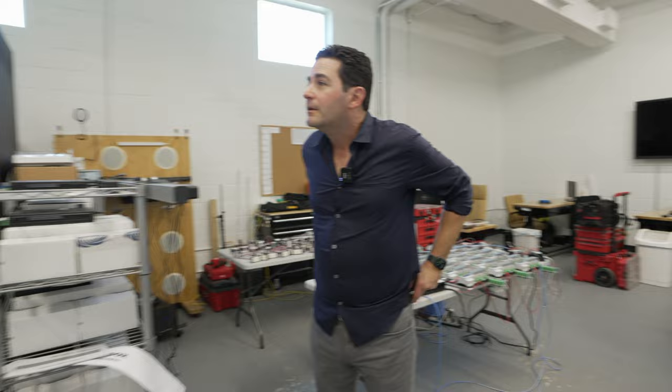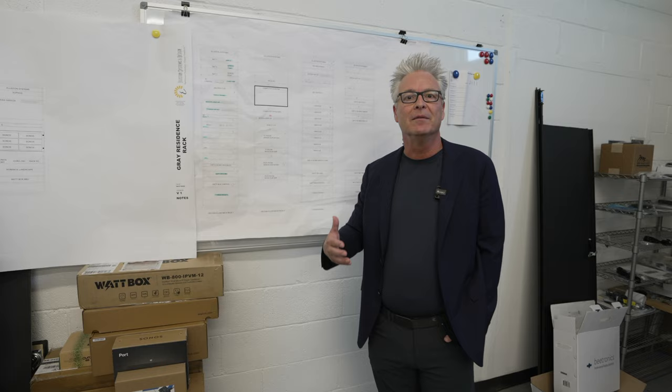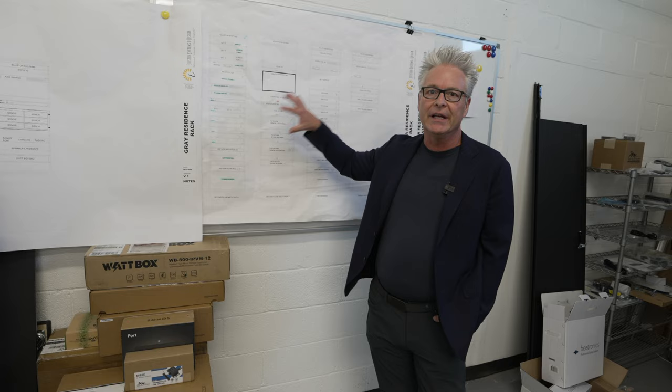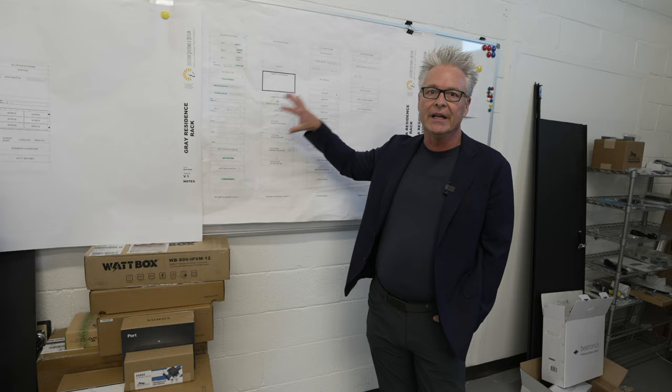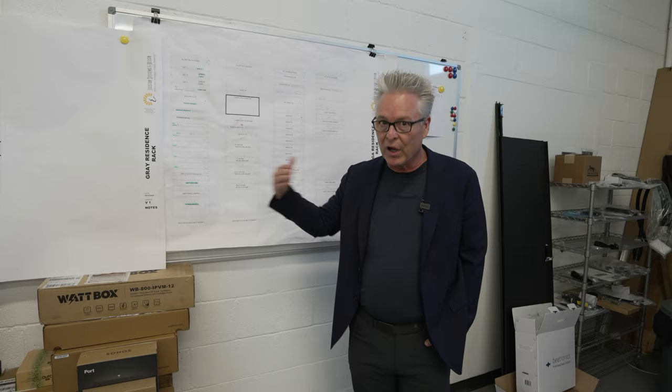It all starts with a design. In order to get here, you've got to start here. With Steve's group, we're not talking about an Excel file and a bunch of legal pads — they're using state-of-the-art design software. It happens in the virtual world, which means we have a predictable result in the real world. That's the key to working with a great designer and a great integrator: the plan and how they execute it. You've got to have a plan first, and then as they get to know you, that's when we start talking about customizing and programming — and that's what turns it into a home.